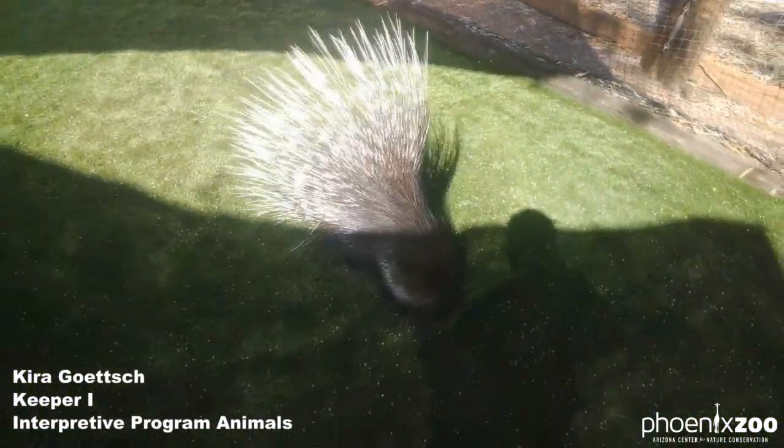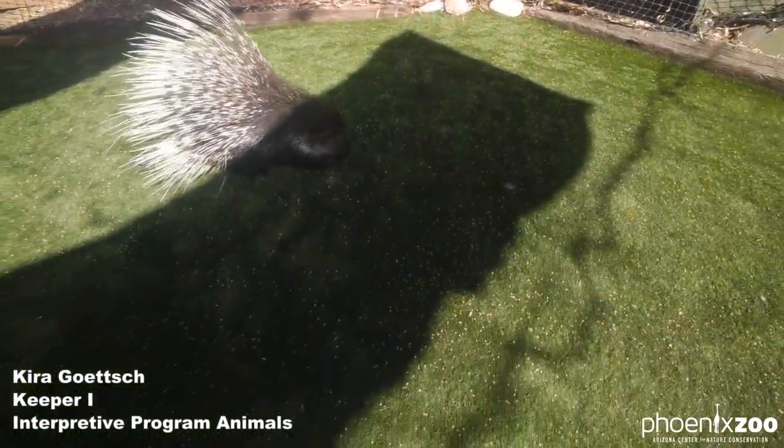This here is Kumari. She is an Indian crested porcupine. So we're going to do a little training session with Kumari here.